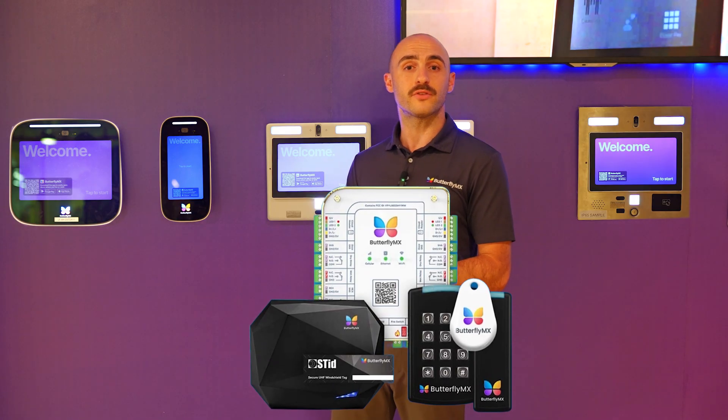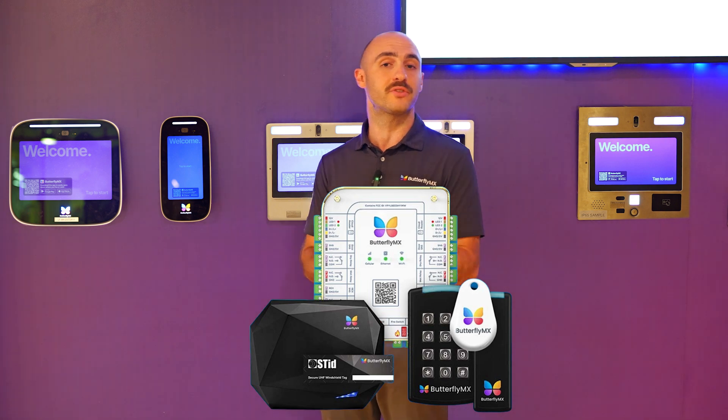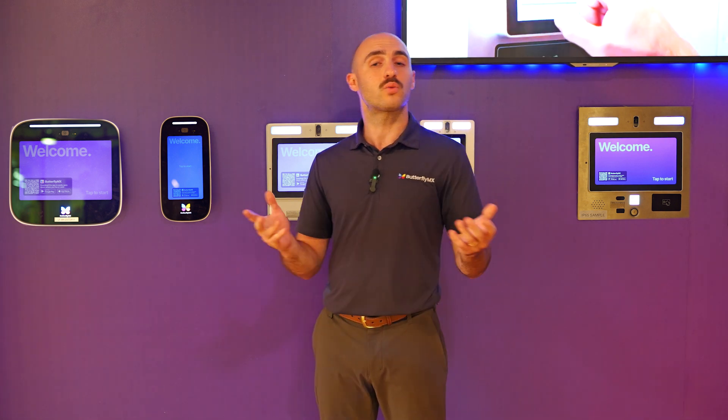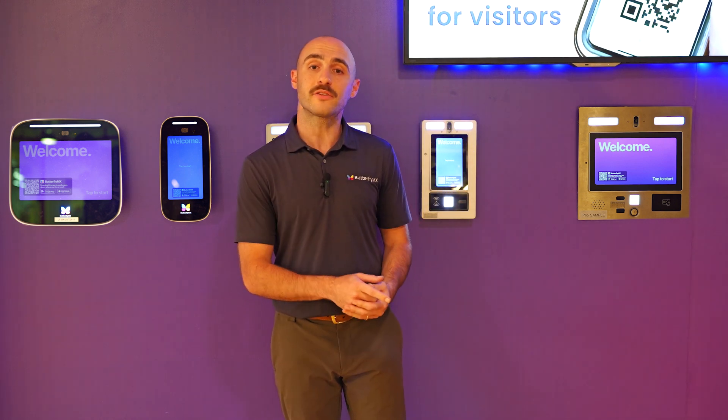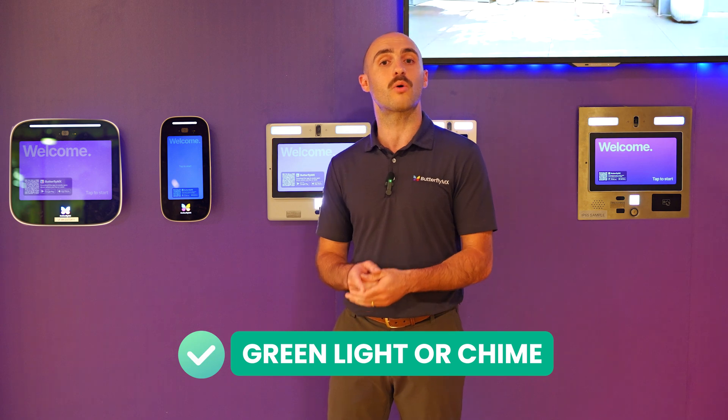Powered by our cloud-based OS, all these components work seamlessly together. Whether it's a swipe to open on a smartphone or entering a pin code, the system checks user credentials in real-time. Access is granted with a green light or a chime.